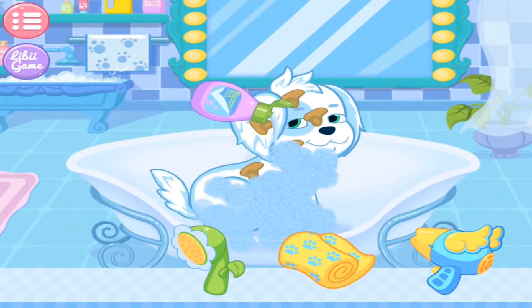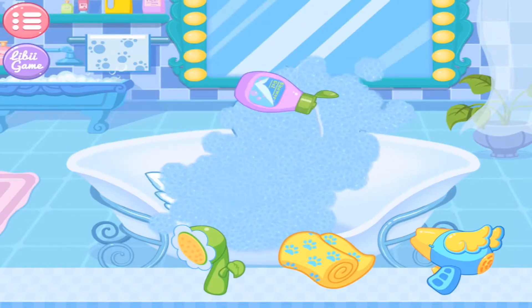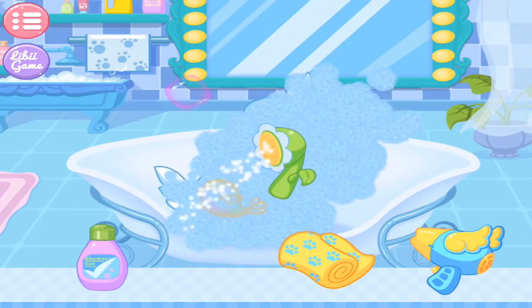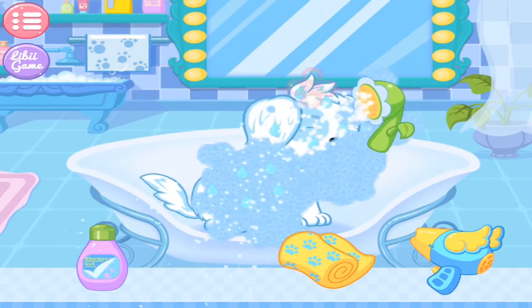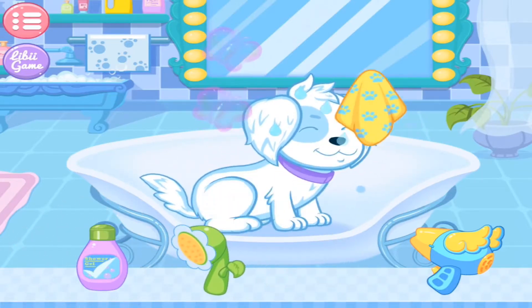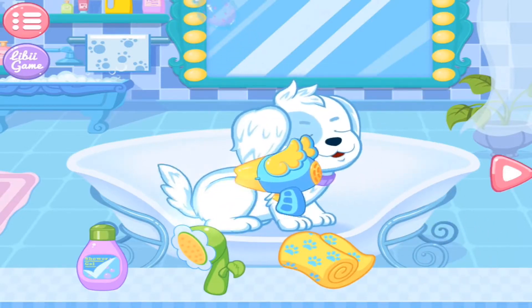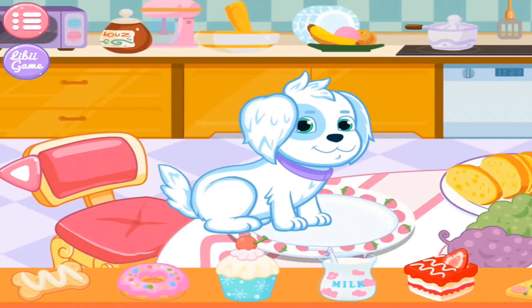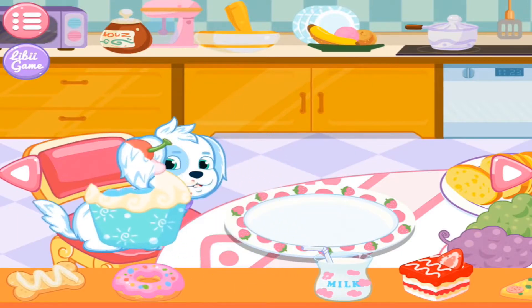Let's give the puppy a shower! Then, please rinse the foam away with the water. All right! Finally, your puppy is clean! The puppy seems hungry. Well, let's feed the puppy something good!